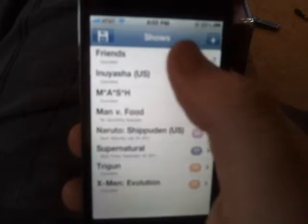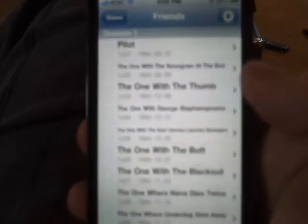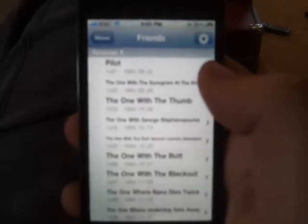It automatically fills them so that none of your episodes are selected, which is pretty nice. If you're just starting a season you can pretty much just start fresh — you don't have to clear everything out.